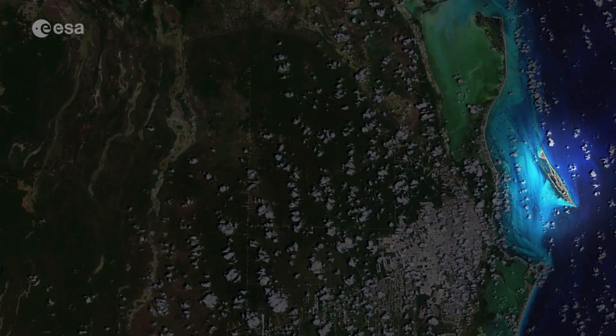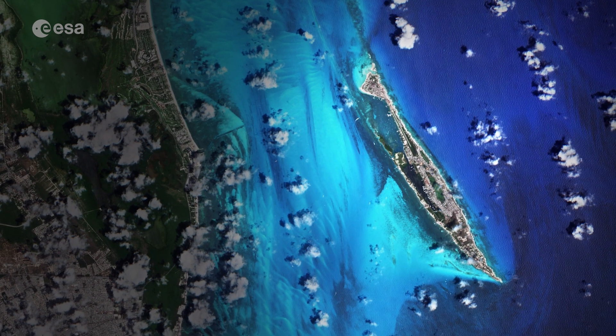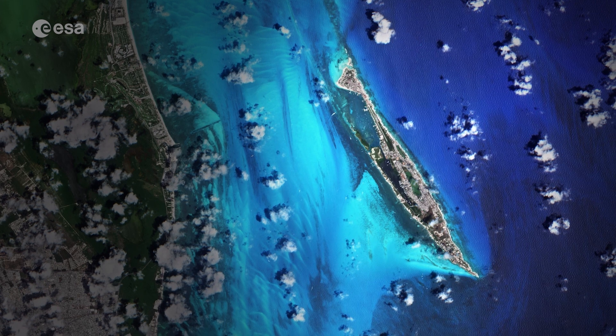Isla Mujeres, Spanish for Island of Women, is visible just north of Cancun Island, and is most famous for its beaches and snorkeling.